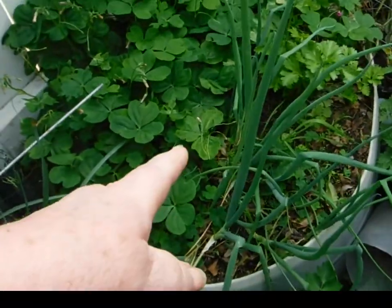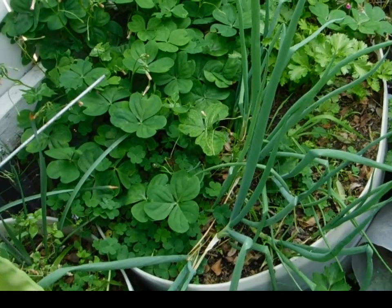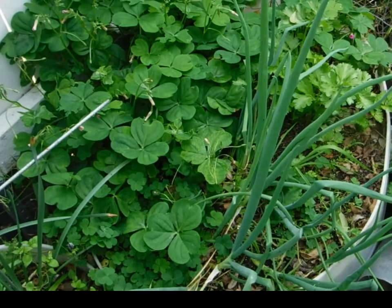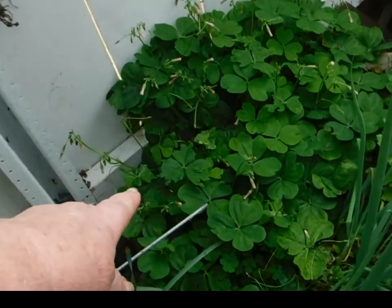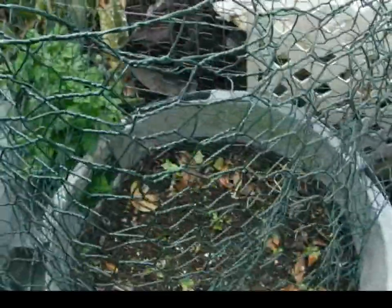These are the onions that the cat knocked over — bunching onions, brown onions, and garlic chives. Looks like just the bunching onions survived the disaster. The oxalis is getting ready to bloom, and look at all those little bite marks — little birdies over here eating them. That's why you're inside a cage.